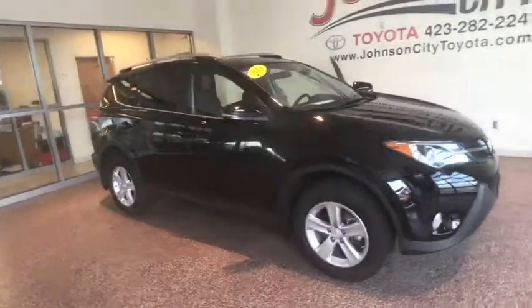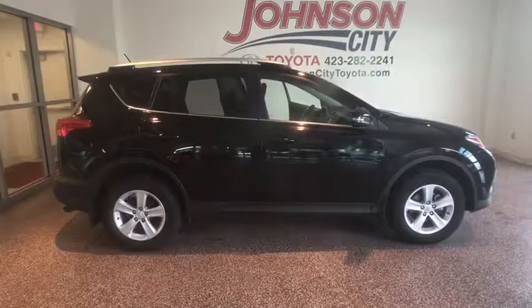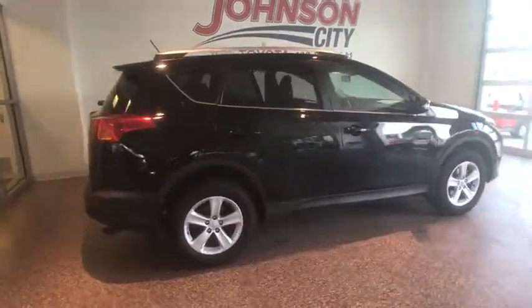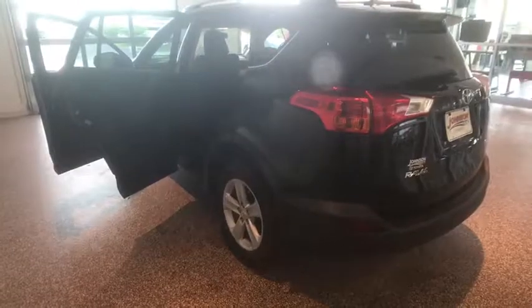The 2013 Toyota RAV4. The RAV4 is one of the most fuel-efficient SUVs in its class. Versatile and efficient, RAV4 mixes the comfort and drivability of a sedan with the benefits of an SUV. This highly evolved, well packaged crossover SUV lets you have it all.